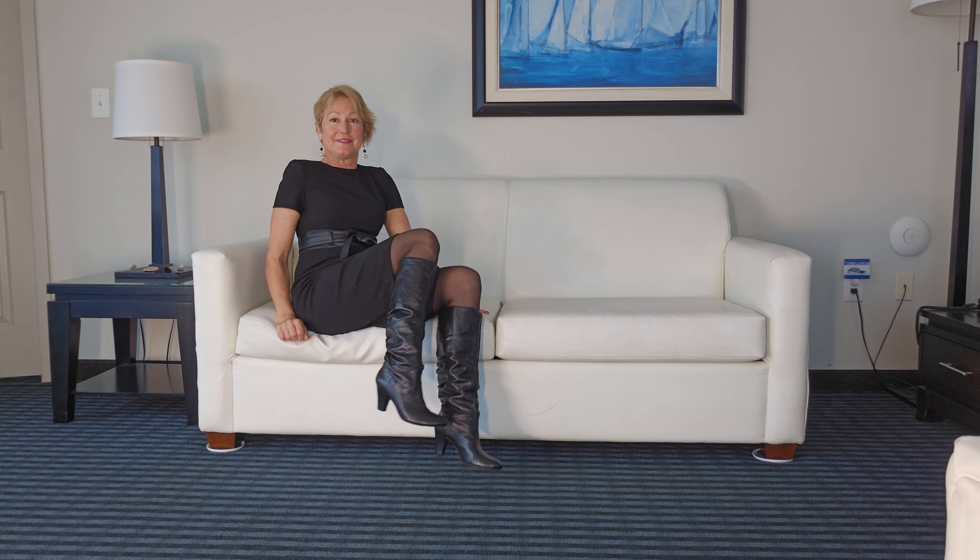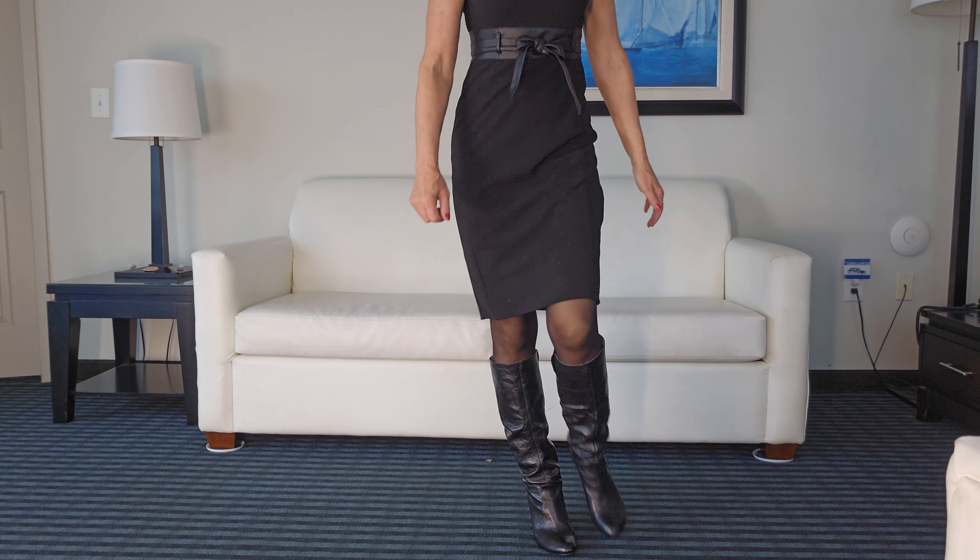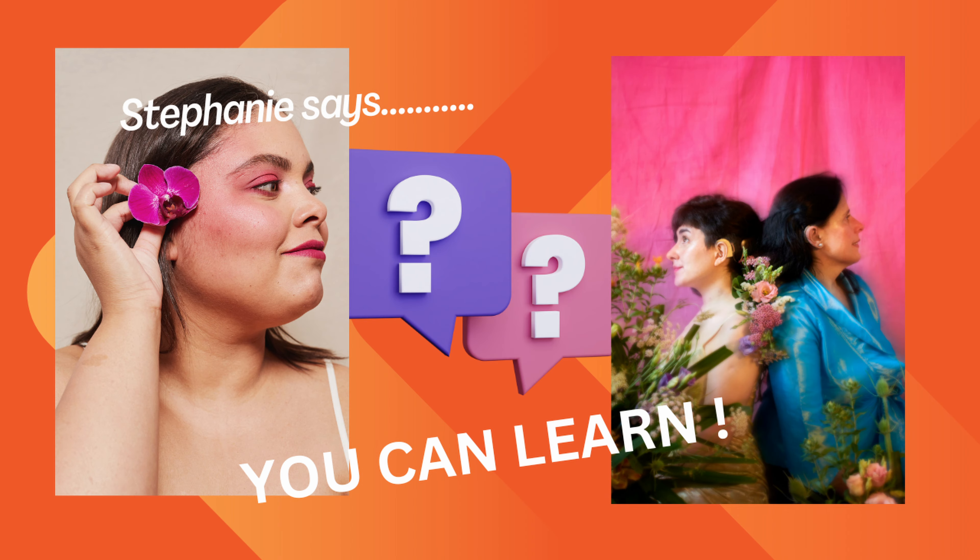Hello everybody. Have you ever awakened to a day, looked out the window and said, oh my goodness, I don't know what to wear? So you stuck on some boots, then realized you had an appointment somewhere and weren't sure of the proper attire. I'm here today — don't you worry. We're going to answer your question: how do you know how to dress up or dress down for an event?